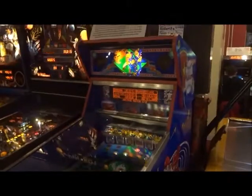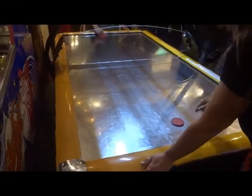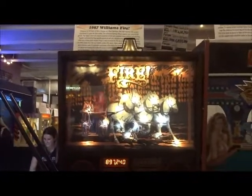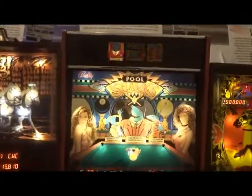And of course they have Slugfest from Williams, 1991. And of course a bit of air hockey for those who like to have a good time. Then we got another one here called Fire from Williams, 1987.